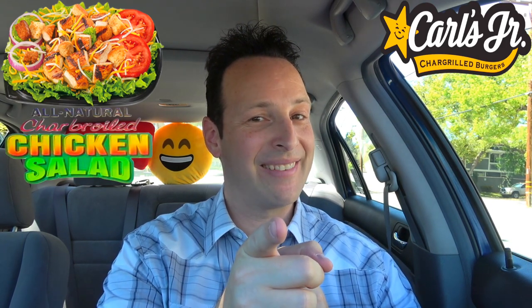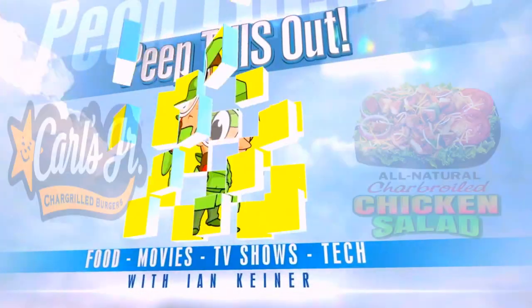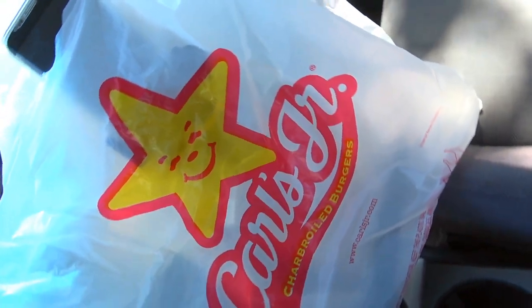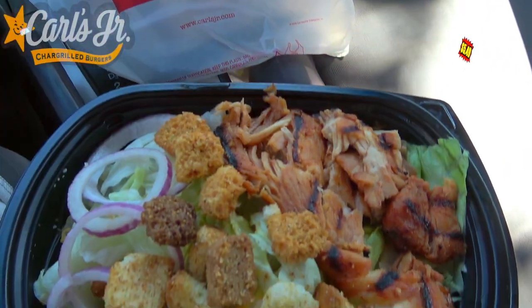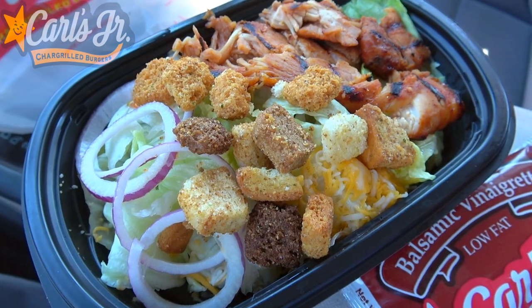I thought I'd bring you guys along for the ride. If it's new for me, it might just be new for some of you guys as well. Before I take that first bite and give you my thoughts, let's get right up on it first and peep this out. We're eating a healthier option like we mean it here at Carl's Jr today — have a look at their charbroiled chicken salad, and what looks like a very sizable portion of tasty salad goodness.